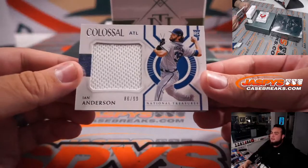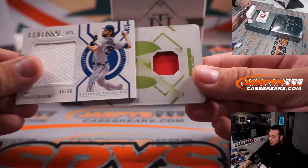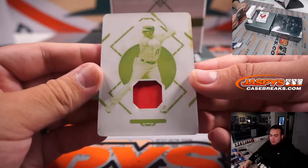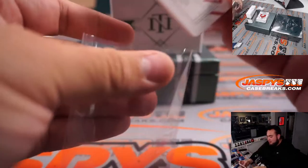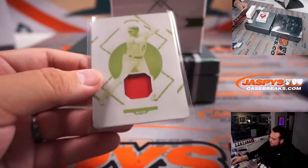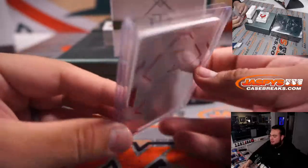All righty, first one — Ian Addison for Atlanta, $10.99, that's Dusty. And a printing plate. Wow, that looks like Showtime, doesn't it? Shohei Ohtani — printing plate, patch, one of one — for the Angels and Steve Birch. How about that, Steve?